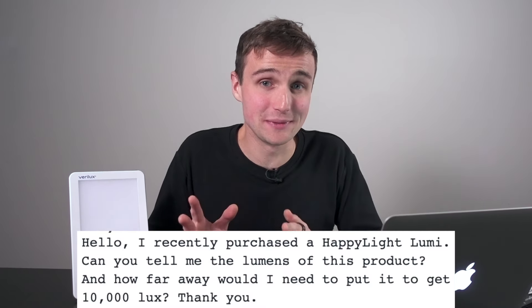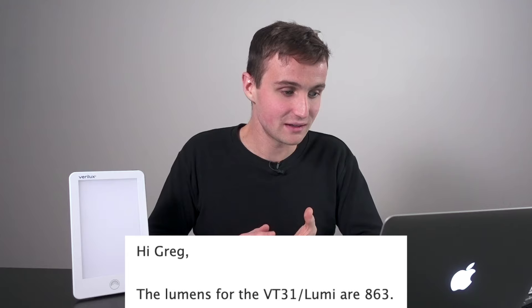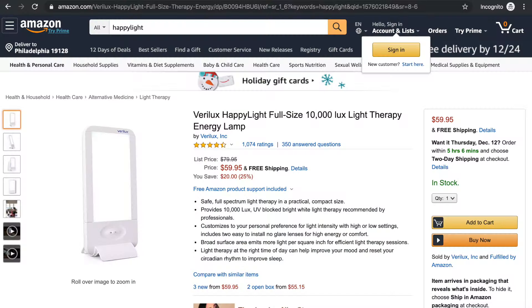So then why is Verilux calling these things 10,000 lux or 5,000 lux? This particular one, the VT31 Lumi, happens to be a 10,000 lux light source. I looked on Verilux's website and Amazon page — nowhere could you find the amount of lumens this thing produces. I had to ask them directly, and according to Verilux, it's 863 lumens. I also found that a fluorescent version of the Happy Light is about 2,800 lumens. So both were labeled 10,000 lux light sources, but the LED version is only 863 lumens while the fluorescent version is 2,800 lumens. How could that be?